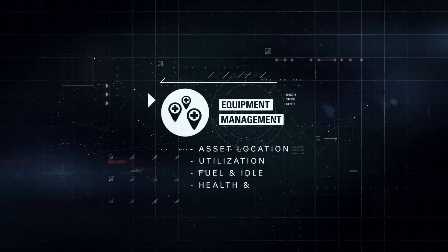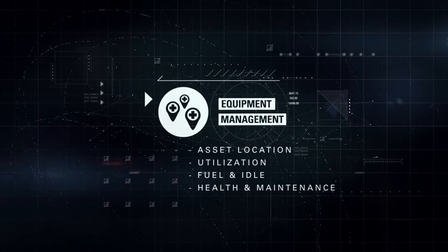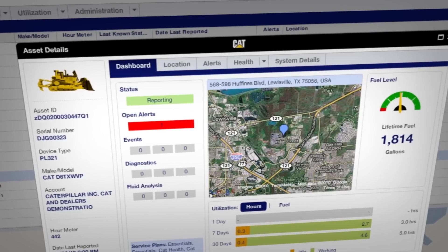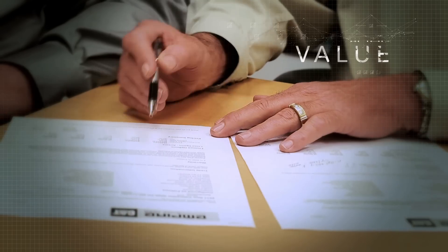Equipment management — increase uptime and reduce operating costs. Monitoring machine health and reducing fuel consumption are just two of the ways equipment management solutions help you uncover the value you want.